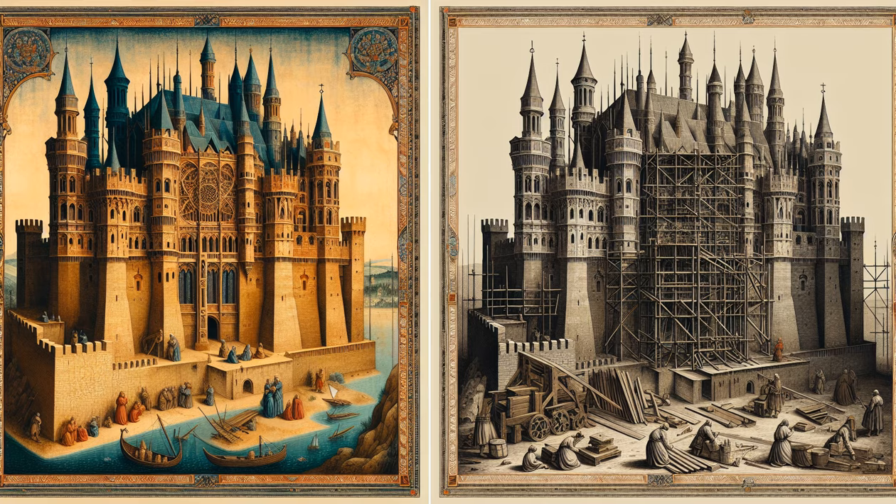And with that, we close the portcullis on today's dive into the secrets of 13th century castle construction. We hope you enjoyed this journey through the absolute history. If you did, please leave a like and hit that subscribe button — your support is what keeps our history alive. Don't forget to ring the bell for notifications about our latest chronicles from the past. Until next time, thank you for watching Popular History.